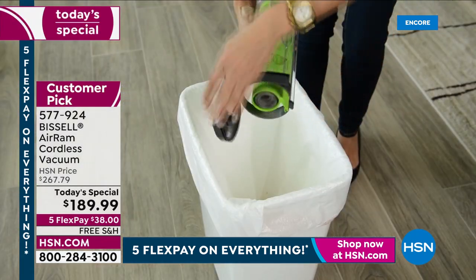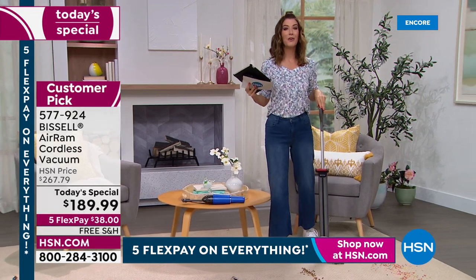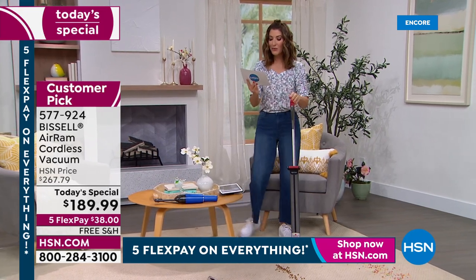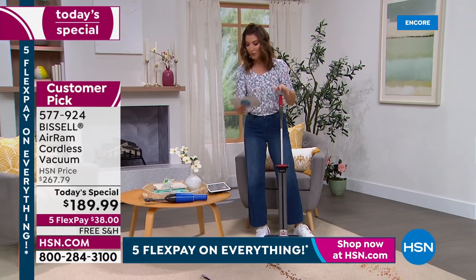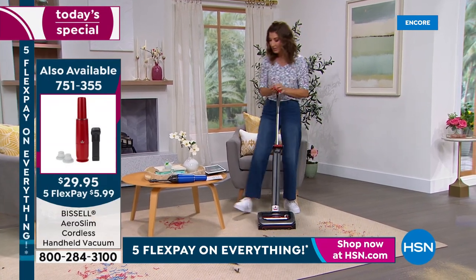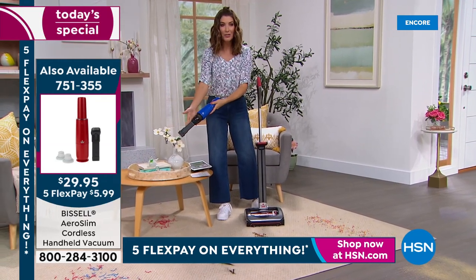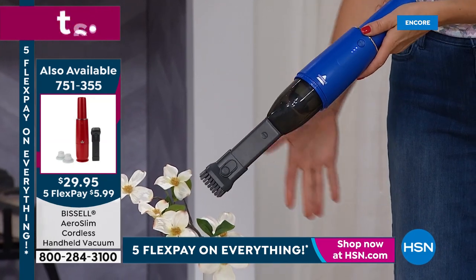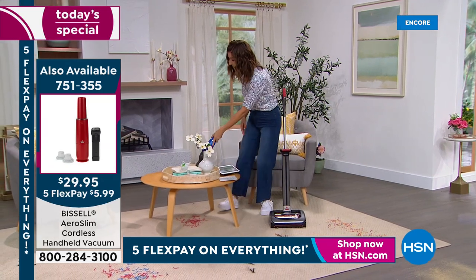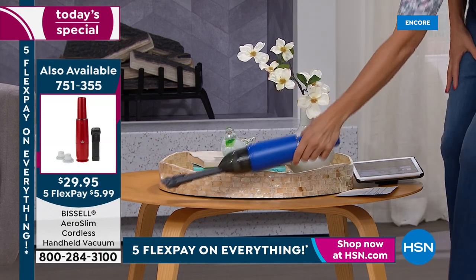I literally have it freestanding in a hallway and grab it anytime there's a mess — usually pet hair. I had three dogs at my house over the last two weeks. You might think a smaller, lighter weight vacuum can't tackle pet hair, but this one does. A reviewer from California says: 'Excellent vacuum. Love that it's cordless, has great suction, is so versatile, and the battery lasts a long time.' This is our top-rated vacuum here at HSN.